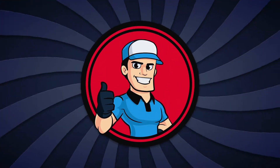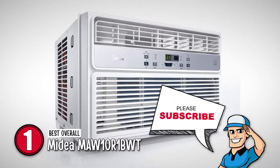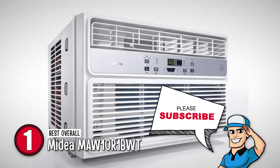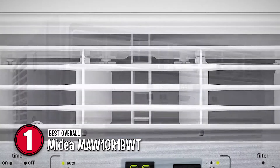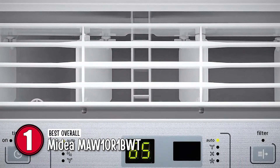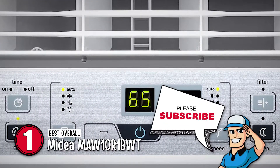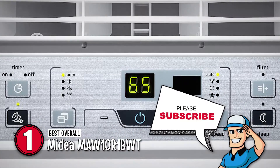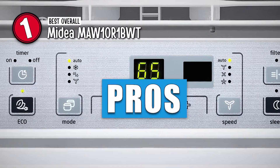Finally, we have the best overall, the Mydea MAW10R1BWT. Buyers have reported having a great time using this window air conditioner. They liked its quick installation and ease of use the most. Customers are also happy with a warranty of one year, which makes this AC brand more trustworthy.